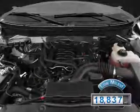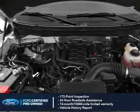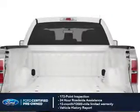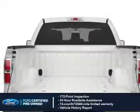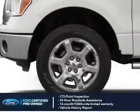With fewer than 20,000 miles, this vehicle has a long road ahead. With Ford certified pre-owned vehicles, peace of mind comes standard, featuring a 172-point inspection, 24-hour roadside assistance, vehicle history report, 12-month, 12,000-mile comprehensive limited warranty, plus 7-year,